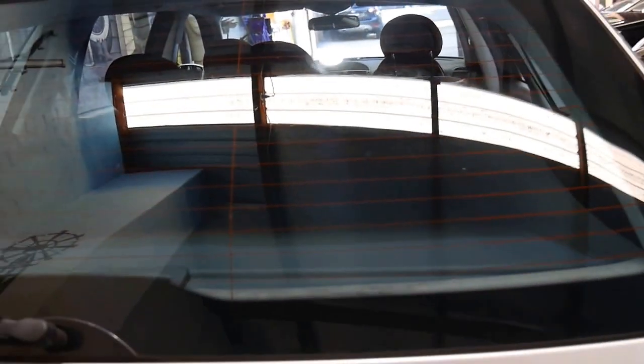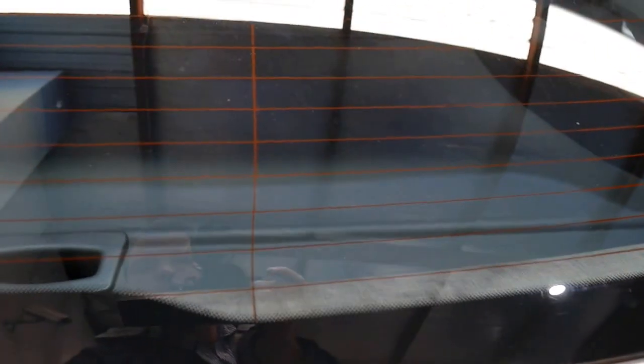It's an E320 so it's got the 3.2 litre six-cylinder engine. It's got the rear luggage cover and when you unlock it, it electrically folds up so you've got easy access to the boot.